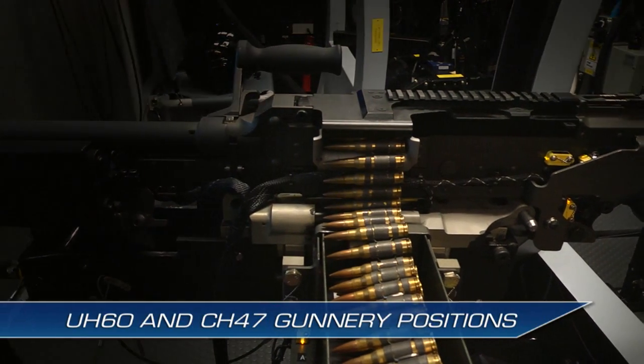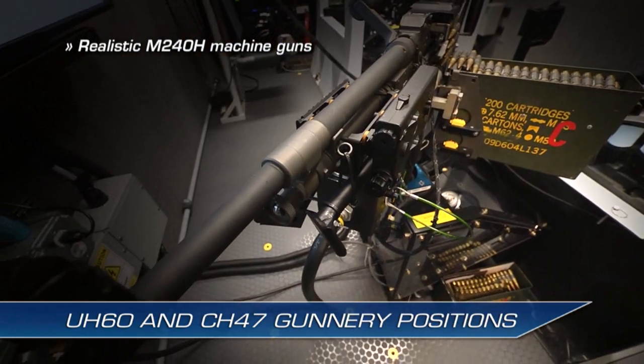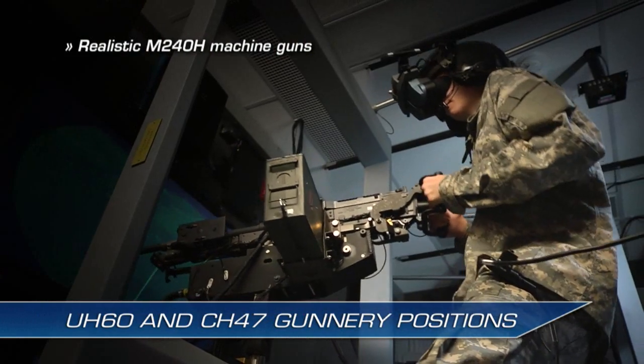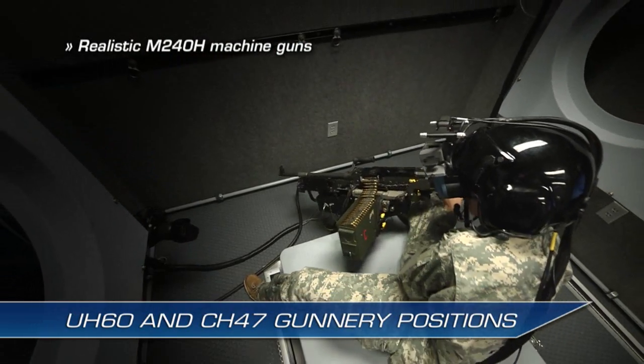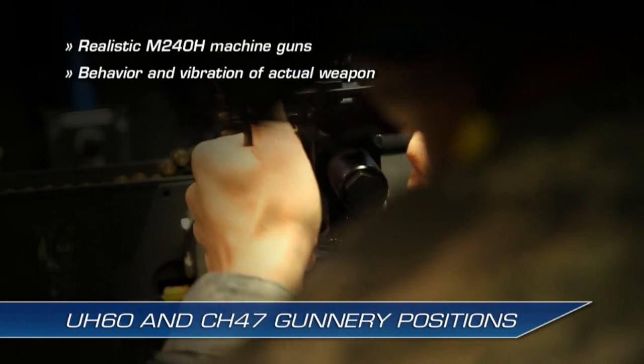The NCM-3 uses realistic M240H machine guns with high-fidelity pneumatic recoil for both UH-60 and CH-47 door gunnery positions and the CH-47 ramp gunner, so trainees experience the behavior and vibration of the actual weapon.